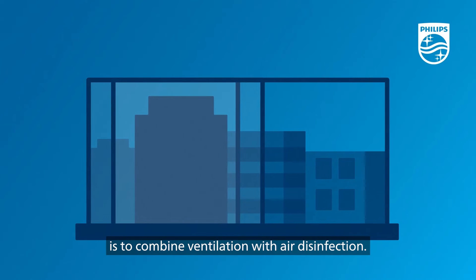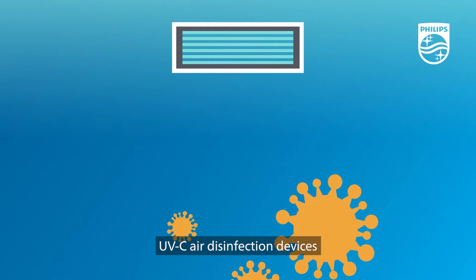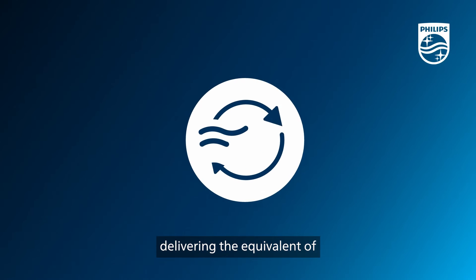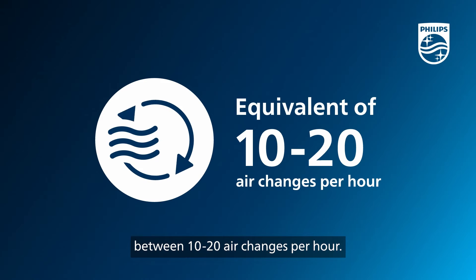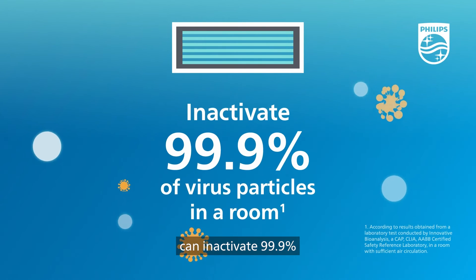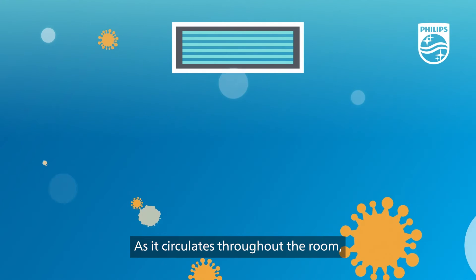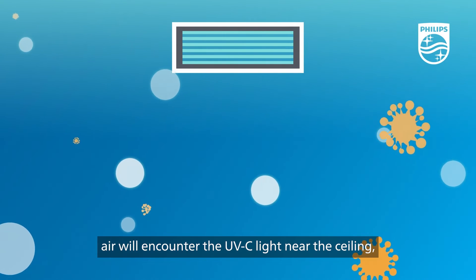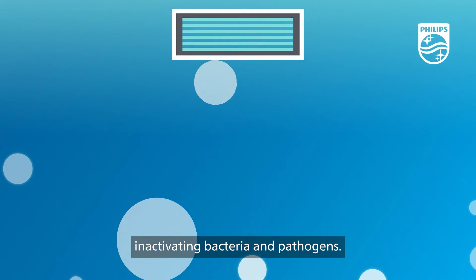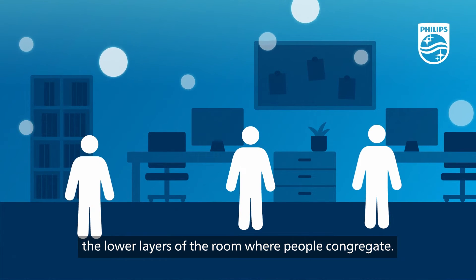The most effective way to deliver an additional layer of protection is to combine ventilation with air disinfection. UVC air disinfection devices offer the most effective way to clean the air of viruses and bacteria, delivering the equivalent of between 10 and 20 air changes per hour. Upper air UVC disinfection can inactivate 99.9% of virus particles in a room in under 10 minutes. As it circulates throughout the room, air will encounter the UVC light near the ceiling, inactivating bacteria and pathogens. The disinfected air circulates back through the lower layers of the room where people congregate.